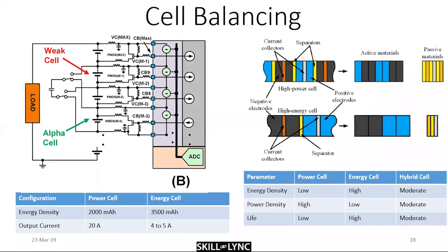Active balancing is a non-dissipative mode — no current bleeding. It uses complex circuitry where one cell can communicate with and transfer energy to other cells, so that every cell is at the same position at all times. This is also a good segue into defining power and energy cells.